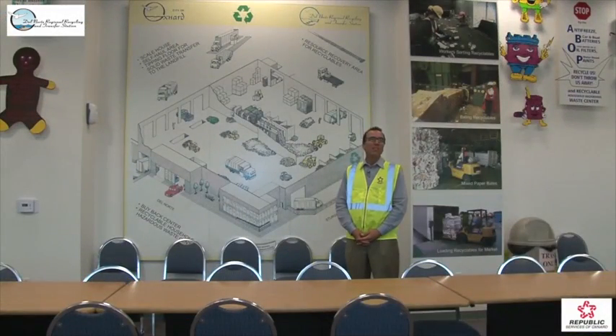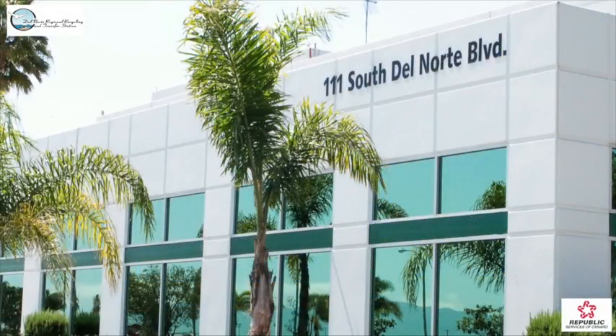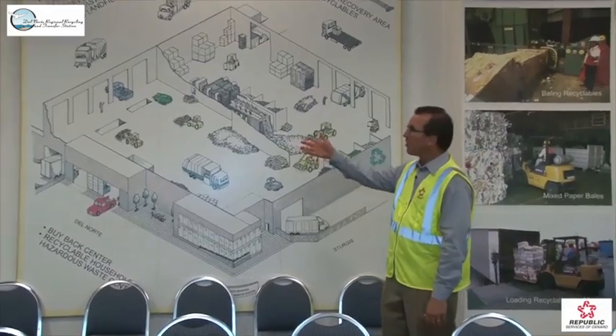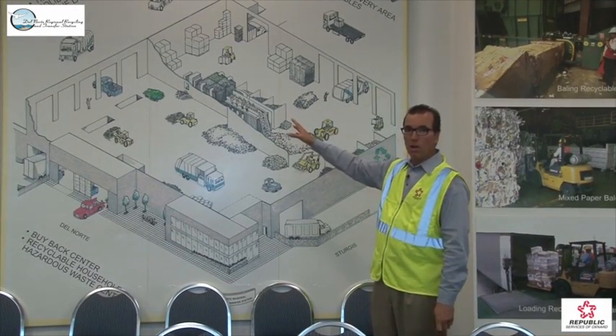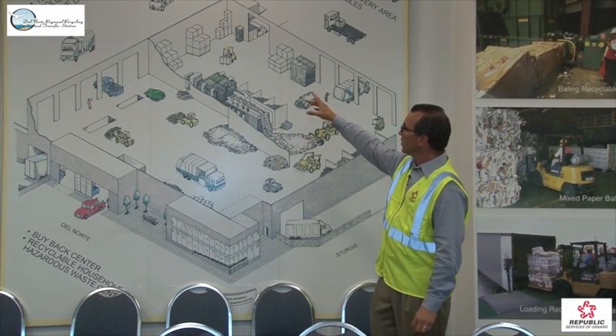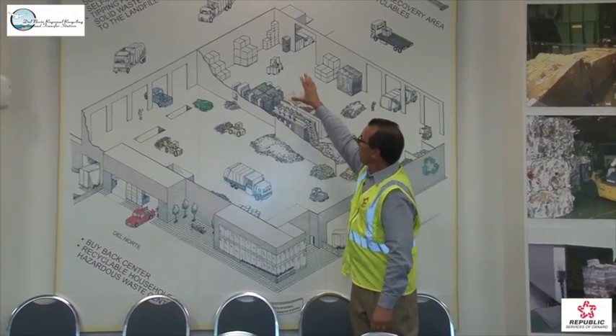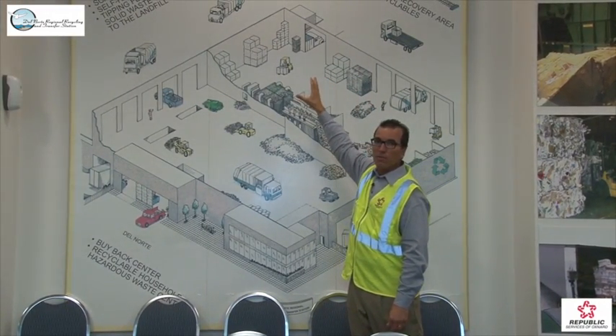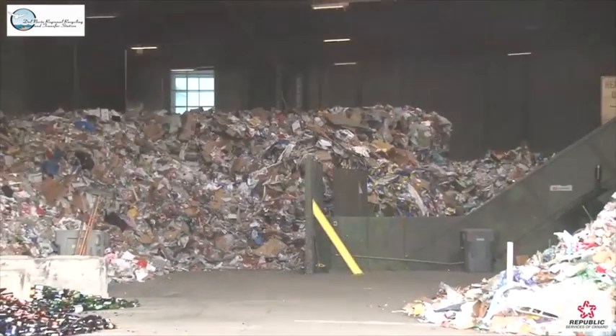We're here in the Del Norte Facilities Education Center where lots of community groups come for meetings. We provide tours starting at this point. What's behind us here is a graphic showing what actually goes on in the Del Norte Regional Recycling and Transfer Station. Up here in the upper part of the facility is what's called our MRF, or our Materials Recovery Facility — that's where the recycling happens.